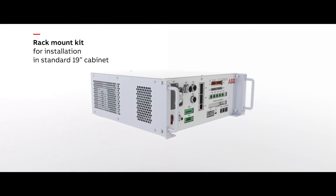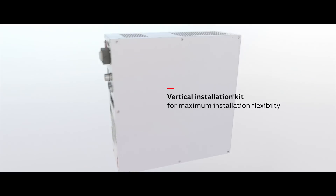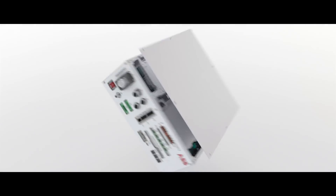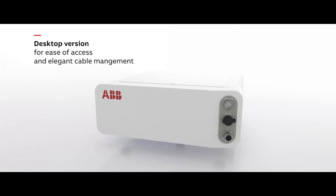ABB's controller offers an impressive 50% reduction in size. Combined with a wide array of mounting possibilities, the controller provides maximum installation flexibility and floor space utilization.